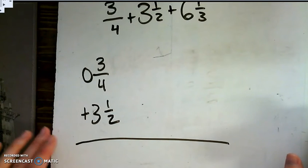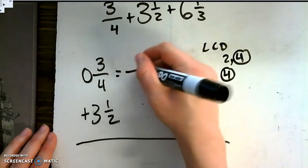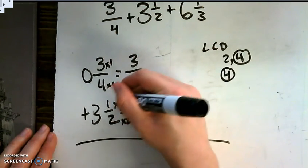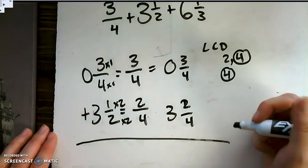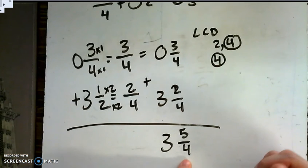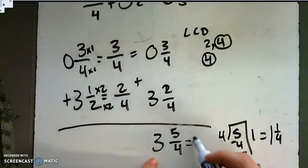Step 2: denominators must be the same — find a common multiple and rename. The least common denominator for 2 and 4 is 4. I change my fractions so they both have a denominator of 4: 3/4 stays as 3/4, and 1/2 becomes 2/4. I rewrite as 3/4 plus 3 and 2/4. Adding fractions first: 3 plus 2 is 5/4. With the wholes: 3 plus 0 is 3. So I have 3 and 5/4. The 5/4 is an improper fraction: 4 goes into 5 one time with 1 remainder, giving 1 and 1/4. Adding 3 wholes: the sum is 4 and 1/4.